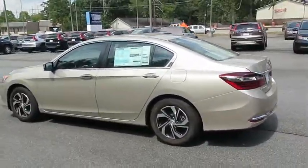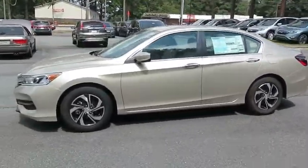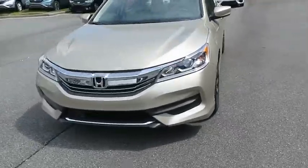Traction control, keyless entry, steering wheel audio controls, stability control, backup camera, anti-lock braking system, Bluetooth, power steering, adjustable steering wheel.